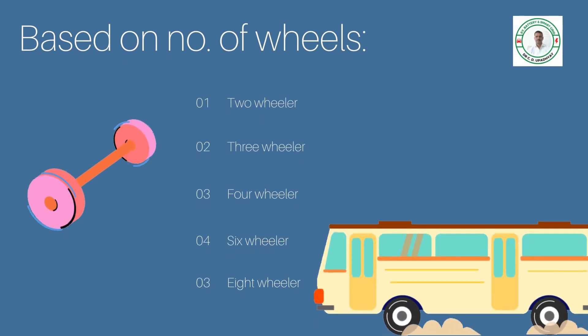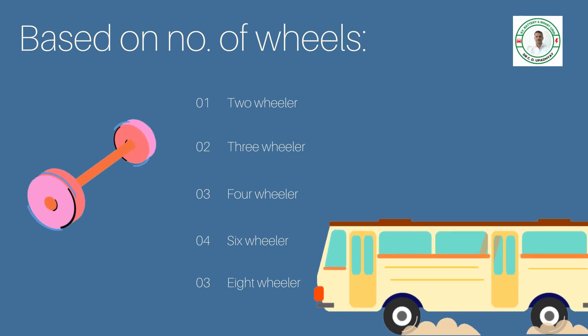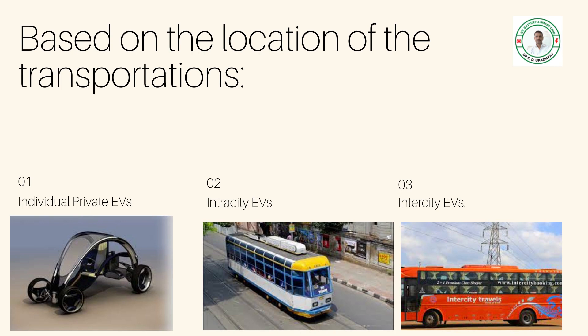EVs can further be classified based on the number of wheels: two-wheeler, three-wheeler, four-wheeler, six-wheeler, and eight-wheelers. There is also a classification based on individual EVs, intra-city EVs, and inter-city EVs.